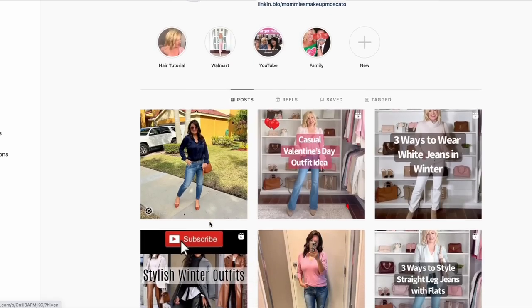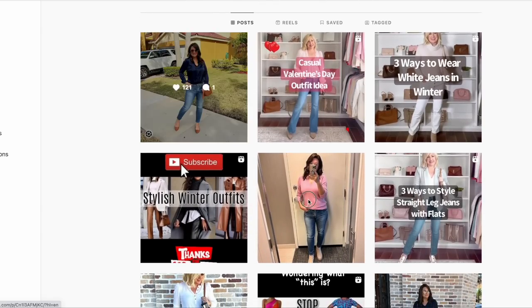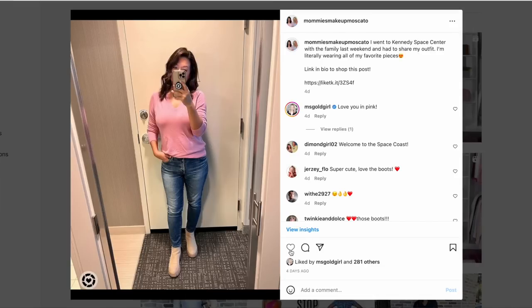Here's what you need to do: make sure you subscribe to our channel here on YouTube, go over and follow us at Mommy's Makeup Moscato on Instagram, and for the month of February like and comment on each of our posts. Don't worry if you missed a couple of days — you can go back to February 1st and like and comment on each post every day. If you do that, you'll be entered into our random raffle drawing and could win a $200 gift card to the store of your choice. Thank you so much for participating and for all your support. If you're new here, I'm Kelly, this is my best friend Christina. We make videos twice a week all about fashion on Sundays and Thursdays, and we'd love to have you, so hit that subscribe button!